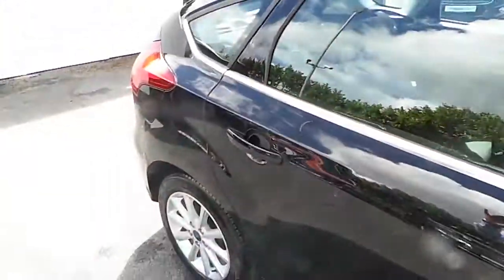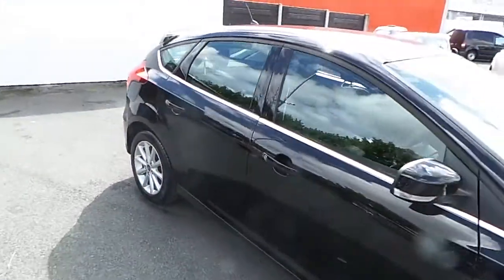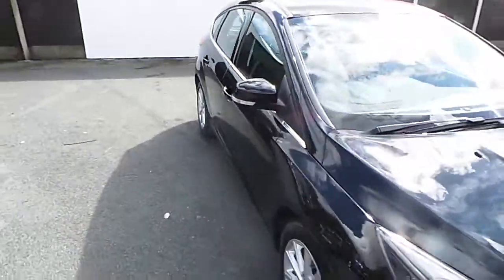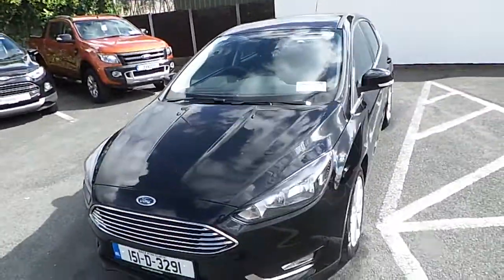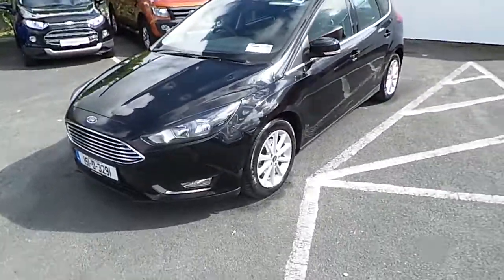you can contact one of our sales team on 01 834 2977, or alternatively you can drop into us at Finglas Ford, North Road, exit 5 off the M50.